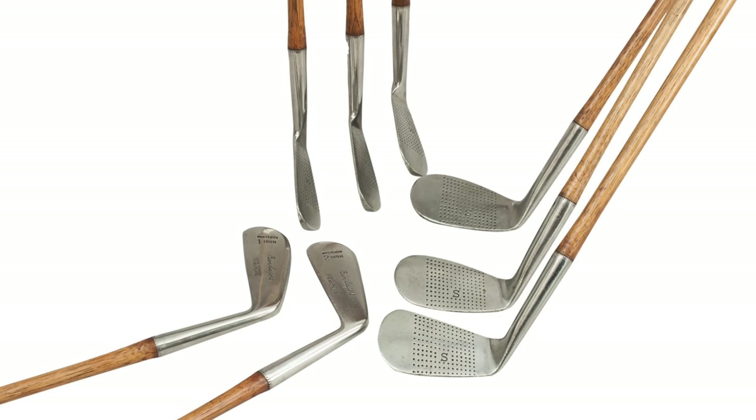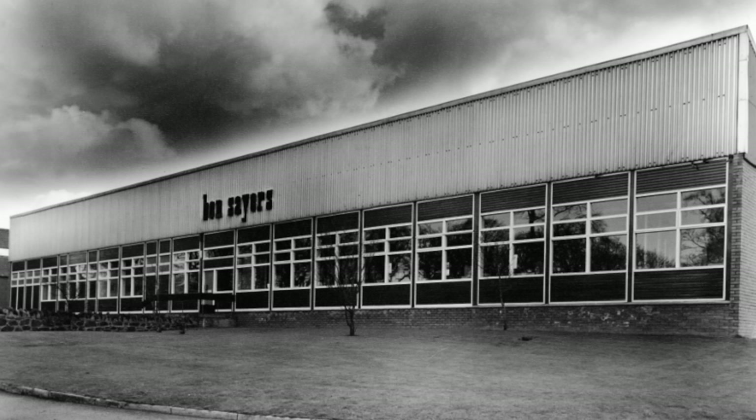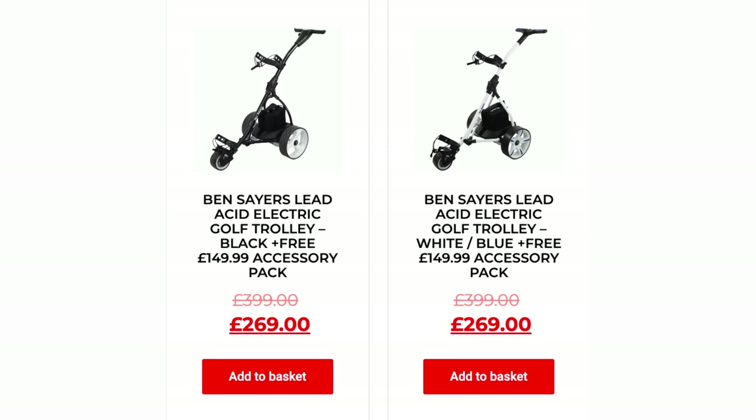I associated Ben Sayers previously with golf clubs. I know the guy himself was based up in North Berwick, as was the factory, and I've since found they produce an electric trolley at 249 quid. It comes with 149 pounds worth of accessories, so we're getting into a price point that maybe makes carrying less appealing and gives an option to every budget in terms of pushing around an electric trolley.